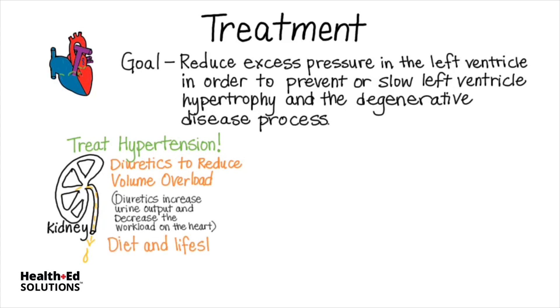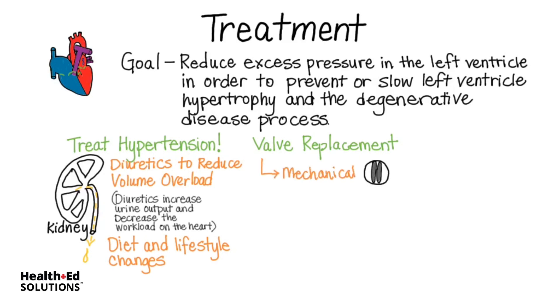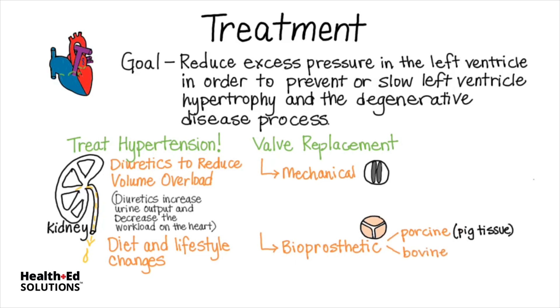Diet and lifestyle changes are critical for long-term management of hypertension. Valve replacement, though, is the ultimate intervention. Replacement valves can be mechanical in nature or bioprosthetic. Bioprosthetic valves can be porcine, made from pig tissue; bovine, made from cow tissue; or cadaver, from human tissue.